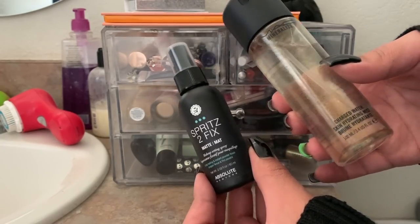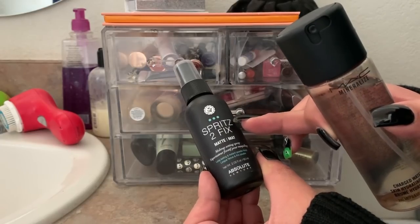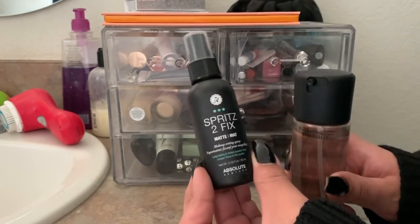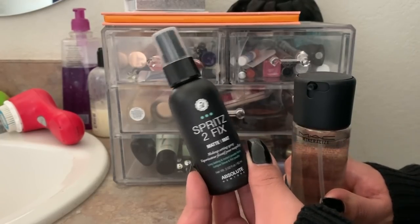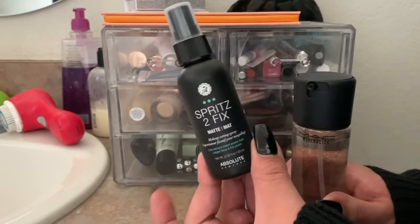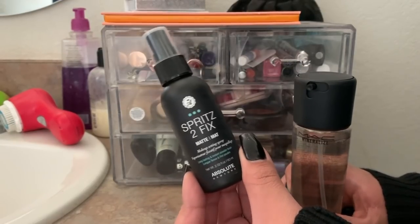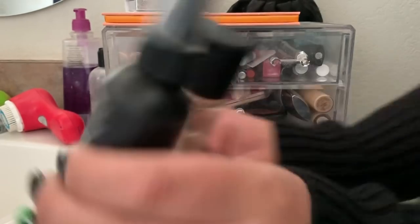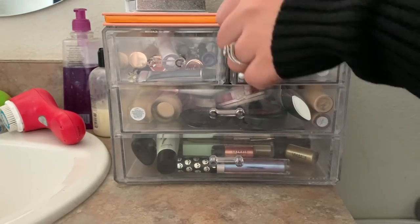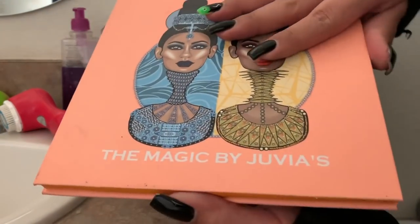I've used these two products already. This is the Max Charged Water and this is the Absolute Beauty Spritz to Fix Matte Makeup Setting Spray. I'm not sure if I like this or if it's helping prolong my makeup, but it's okay. I do notice some little splatters on my face, but I don't see it taking my makeup off like that Smashbox one was doing last week.